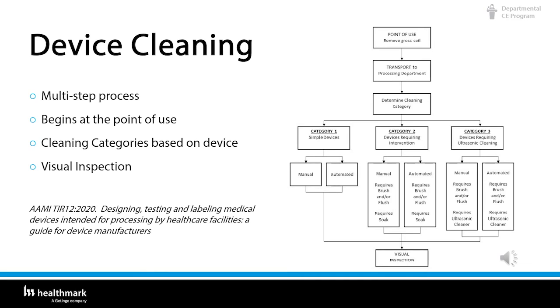Cleaning is a complex and multi-step process. It always begins at point of use. There are cleaning categories based on the device — be it simple, a device requiring innovation, or a device requiring ultrasonic cleaning. It all depends on the manufacturer's IFU. Whichever method we use, we still have to visually inspect it before we pass it on to prep and pack. If it is cannulated, it has to be inspected inside. Make sure you have the proper equipment to do so.